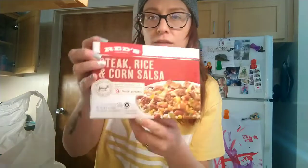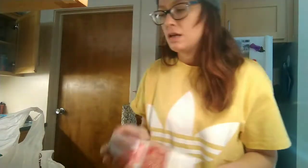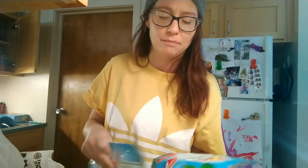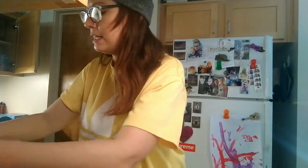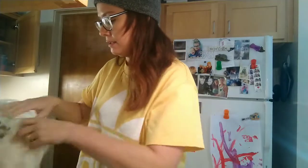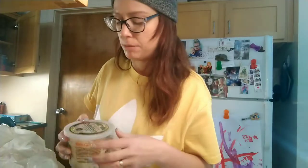This was buy one get one free. Colby loves these — they are the Reds brand steak, rice, and corn salsa burritos. It's made with beef raised without antibiotics, so that's good. And then I got the Dole mixed berries and tropical fruit for our smoothies, a bag of fresh frozen broccoli cuts for the crock pot recipe, and some freshly shredded Parmesan — that's for Caesar salads.